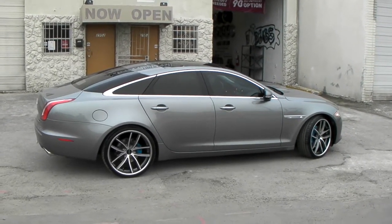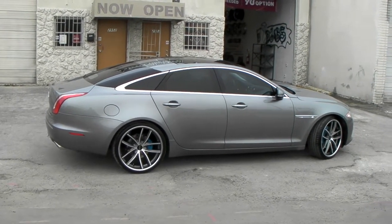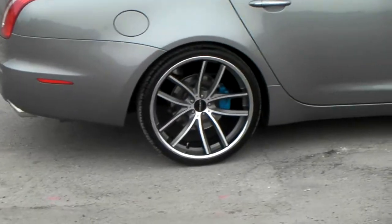You can find these at DubsandTires.com or give us a call for pricing. We ship all over the U.S. and all over the world. It's your boy KB from Dubs and Tires TV. Signing off.